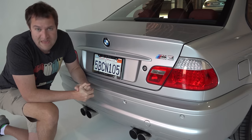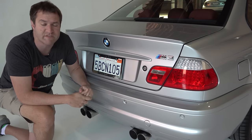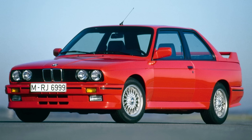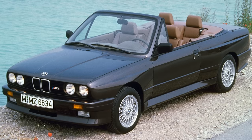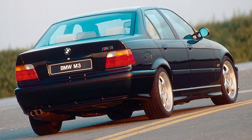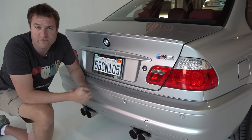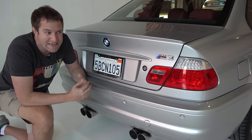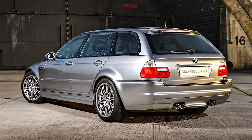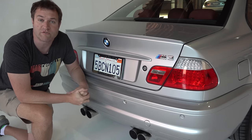As for body styles, the E46 M3 came in only two choices: coupe, like this car, or convertible. The E30 M3 was also coupe or convertible. The E36 could be coupe, convertible, or sedan — there was a four-door sedan version — but when it came time for the E46, they didn't do another sedan. BMW did experiment with a wagon version of the E46 M3, making a prototype, but only one, and it never went into production. So this car was coupe or convertible only.